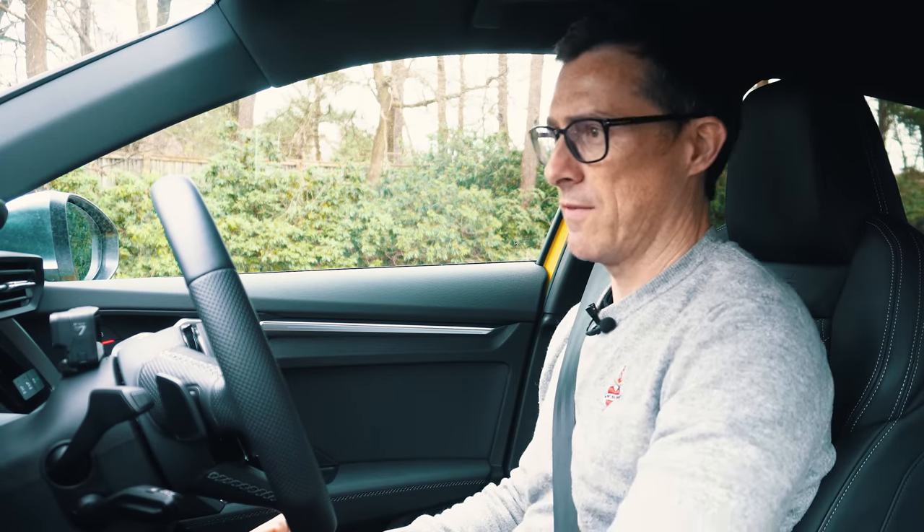Let's see what the Audi S3 is like to drive. In sport mode with manual gear changes — when I rev it up, it should let me bounce off the rev limiter, but it automatically changes up. You can't hit the limiter and take full control.